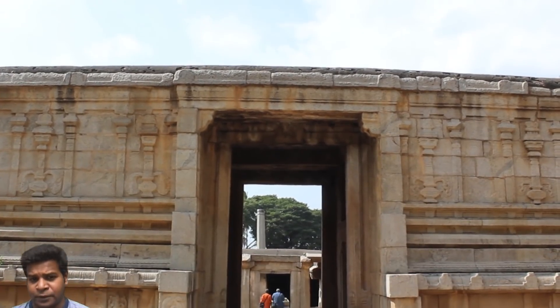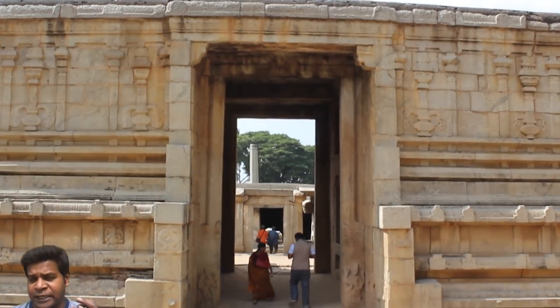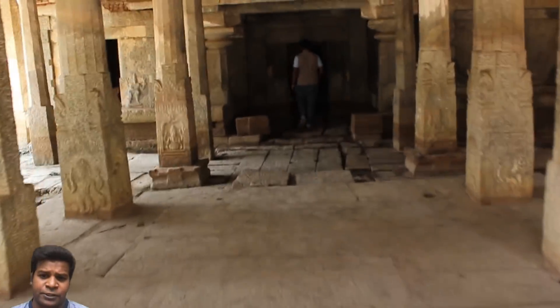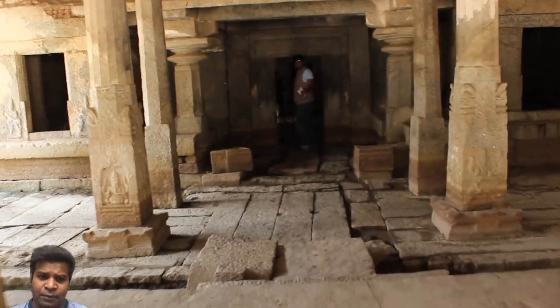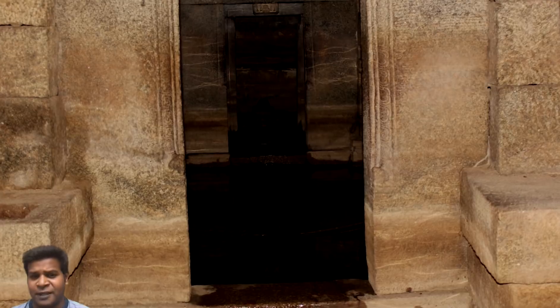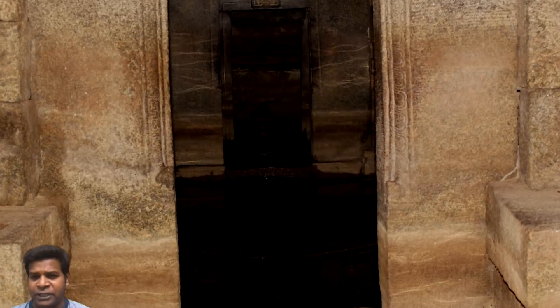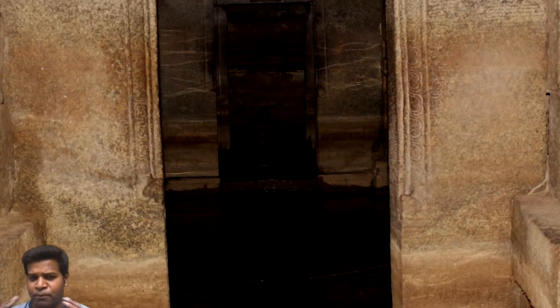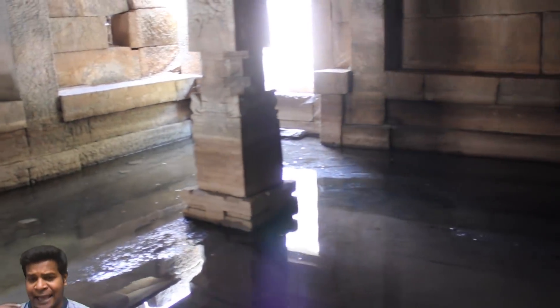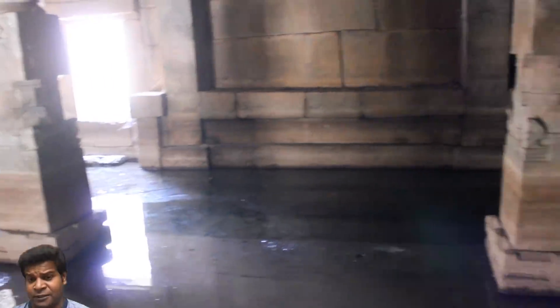If we go inside the temple, it just keeps getting deeper and deeper, and the deepest part contains the main chamber which holds the lingam. This temple was completely buried under the ground for many centuries before it was discovered in the 1980s, and it was then excavated.